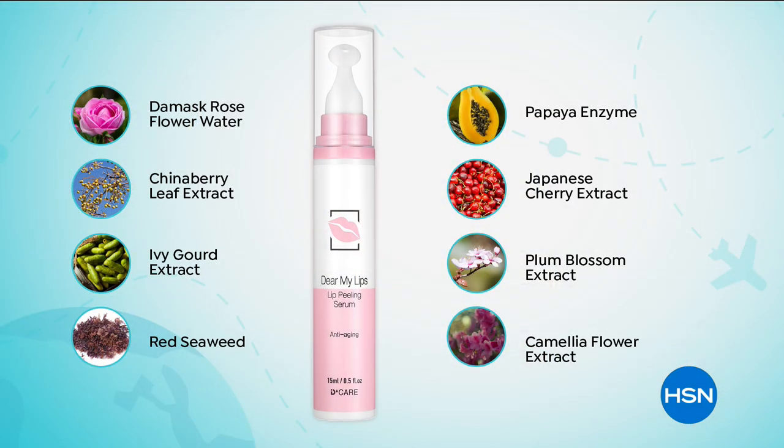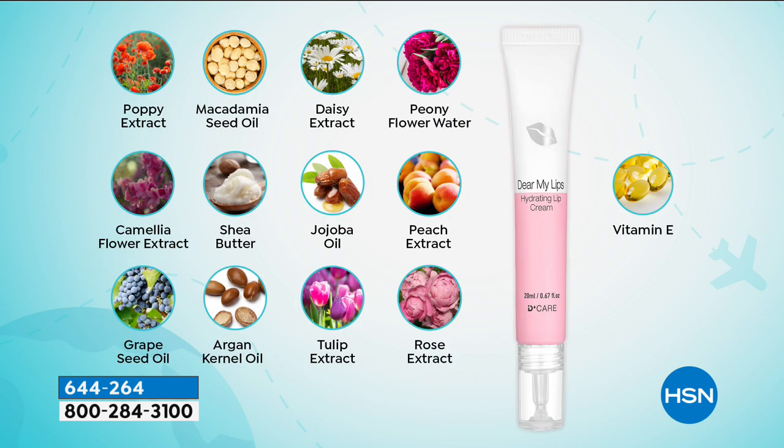The lines look diminished. It's removing all of the dead skin cells on your lips. You can see the chinaberry, the red seaweed, which is a powerful antioxidant, papaya — all these juicy ingredients going to work to give your lips hydration and help with those little lines. Then the second tube — you're getting two full-size tubes. The second tube is your incredible daily treatment, a lip cream using ingredients passed down from generation to generation, like poppy extract, argan oil, tulip extract, rose — a precious ingredient that works to hydrate the lips every day.